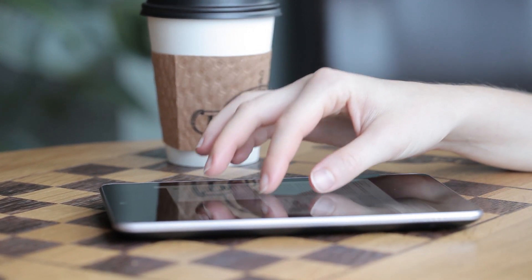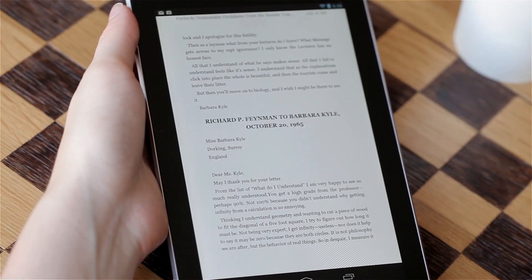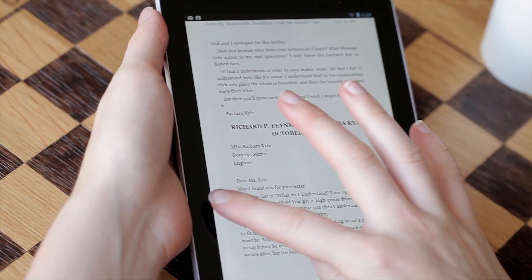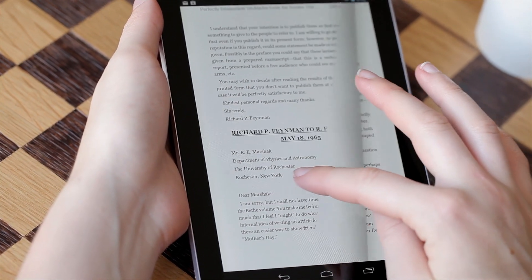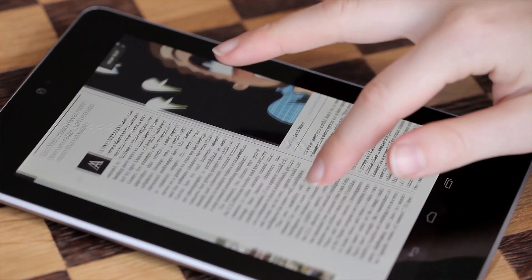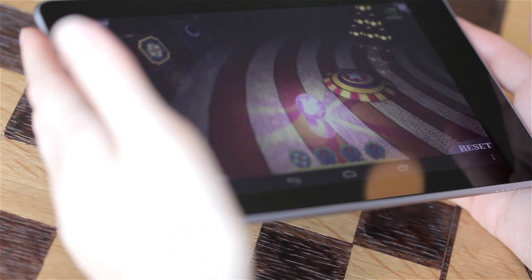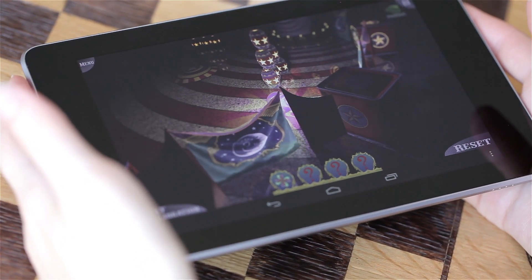It's the Google Nexus 7, made by ASUS. ASUS knows exactly what they're doing when it comes to Android tablets. They currently make the best Android tablet, the Transformer Prime. This one is just as fast because it has the same Tegra 3 running at 1.2 GHz. It's a quad-core, and it also has a 12-core NVIDIA GPU. It's the first Android tablet to come with Android 4.1 Jellybean pre-installed.